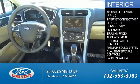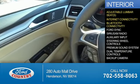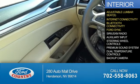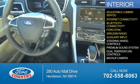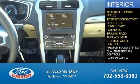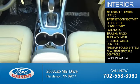Inside you'll find adjustable lumbar seats, internet connectivity, Bluetooth connectivity, Ford Sync voice activation, Sirius XM satellite radio, an auxiliary input, steering wheel controls, a premium sound system, dual temperature controls, and a backup camera.